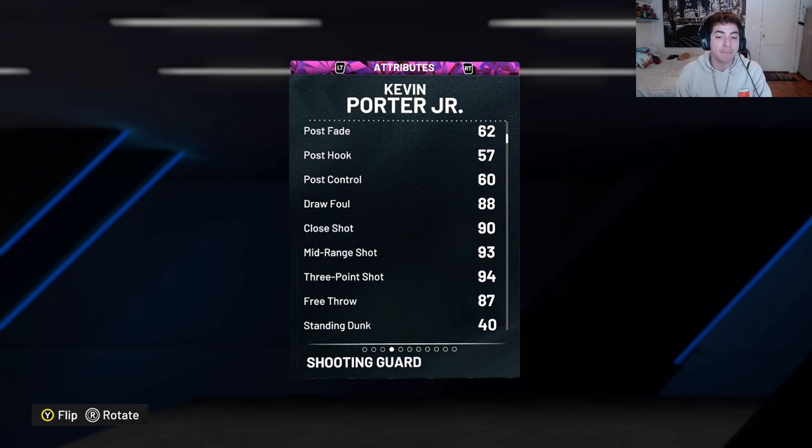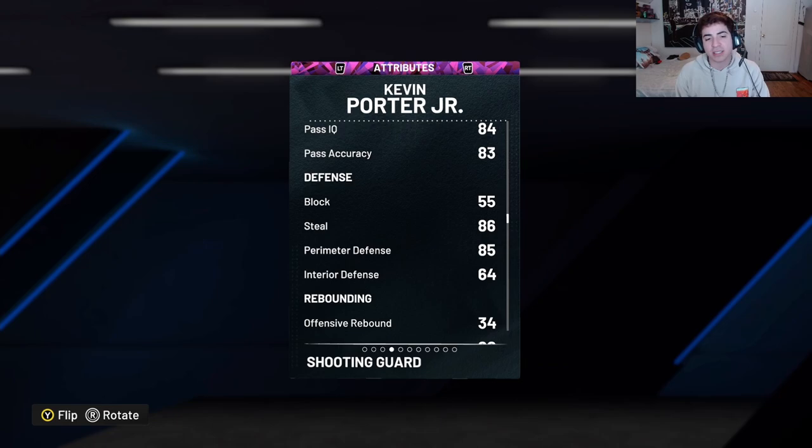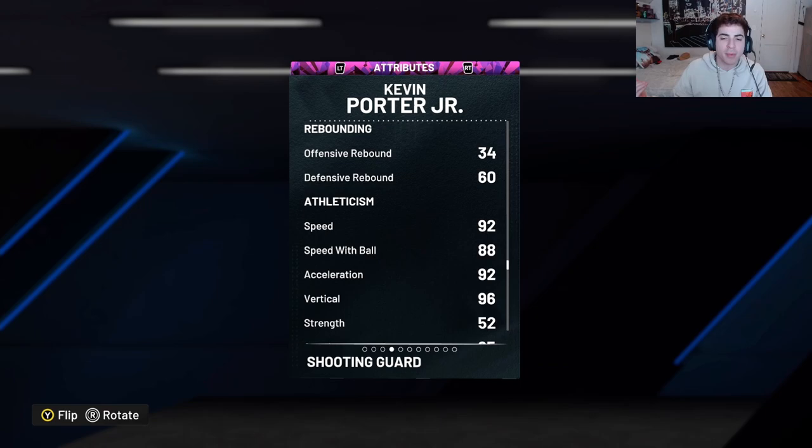Kevin Porter Jr. is 6'4", 203 pounds. He can play shooting guard or point guard. He has a 94 three-point shot with a 93 mid-range, a 95 driving dunk, 86 ball handle, 83 pass accuracy with an 85 pass IQ, a 55 block — not the greatest — 86 steal, mediocre. He's on the verge of literally being able to get Pickpocket Hall of Fame, but you can't — it's literally Pickpocket Gold. He has 85 perimeter defense, a 35 offensive rebound, 60 rebounds. When you run him at point guard, he's not going to be grabbing rebounds most of the time anyway, so it really doesn't even matter.